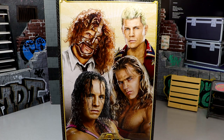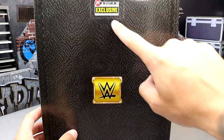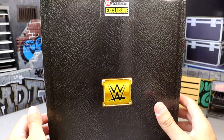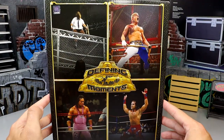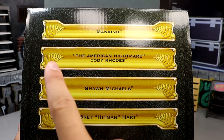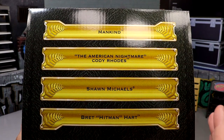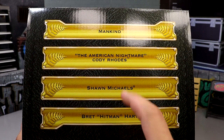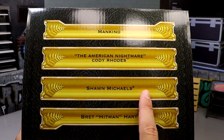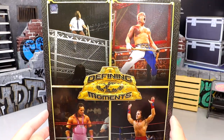I'm very intrigued to see who it is. Will it be more modern or moments before this era? We do have one modern talent in there, but some of these were almost 30 years ago. Spinning it on the back you have the Ringside Exclusive logo and the WWE logo. On the other side you also have the artwork, similar to the retro four-packs. On the top of the packaging you can see all four talents — Mankind, the American Nightmare Cody Rhodes, Shawn Michaels, and Bret Hitman Hart.